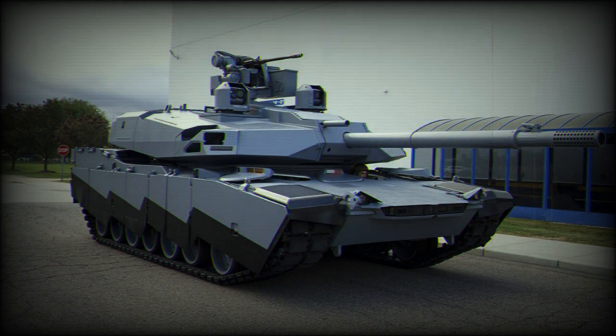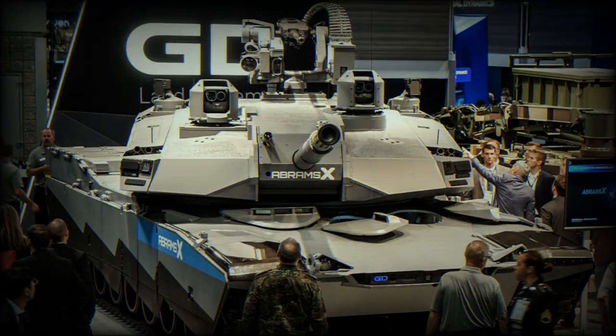Another unique aspect of the Abrams X is its innovative hybrid power pack. This design enhancement significantly reduces the tank's weight and improves its mobility, while simultaneously offering the same tactical range as the M1A2 Abrams but with 50% less fuel consumption.